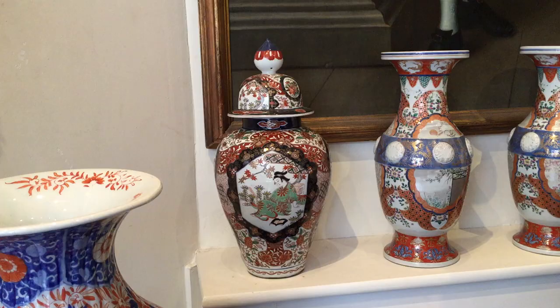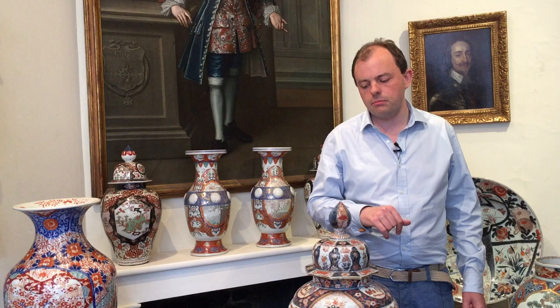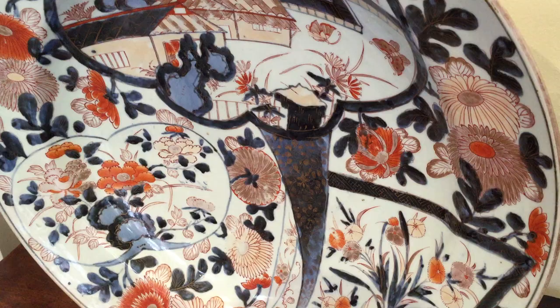These pieces here use blue, red and gold glazes on a white body — an almost translucent body. This is typical of Imari ware, which was produced in a town called Arita, where they discovered a special clay called kaolin. From that, they managed to imitate Chinese porcelain wares and the production thereof.